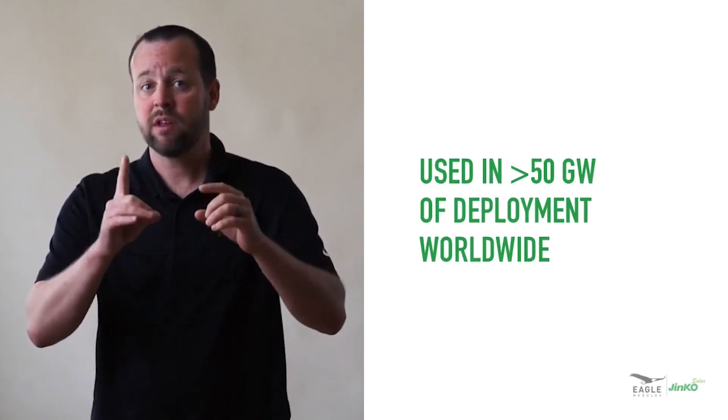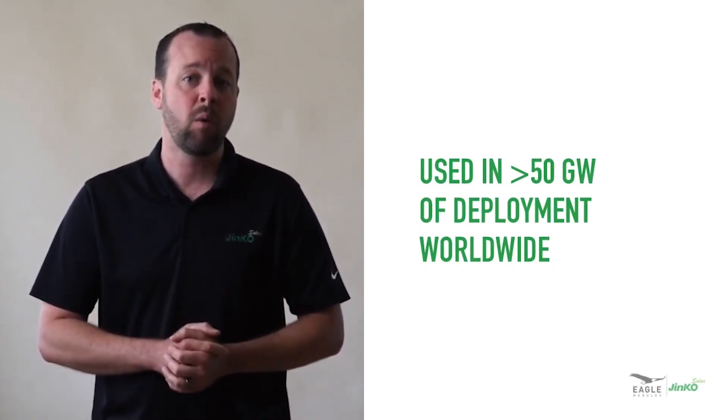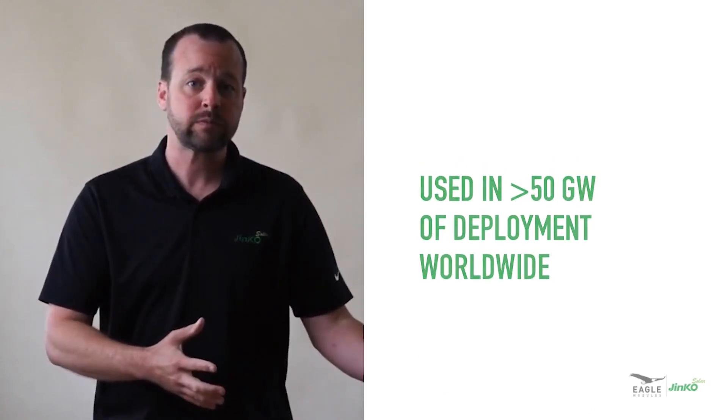Still not convinced? These connectors have been used in over 50 gigawatts of deployments worldwide with customers big and small. We hope JNCO connectors aren't the only reason for all this repeat business, but we'd like to think it plays a key role.